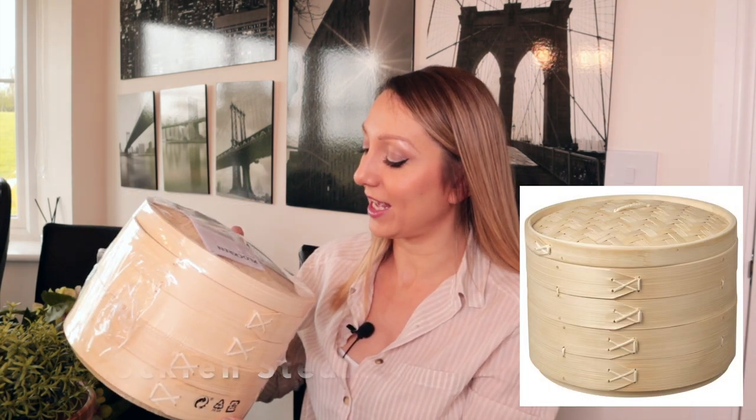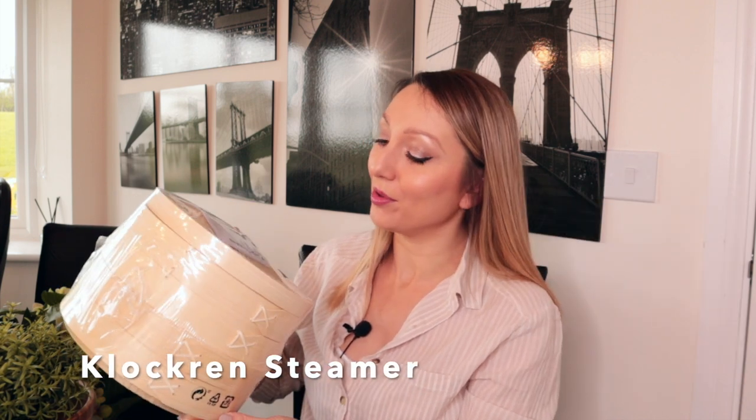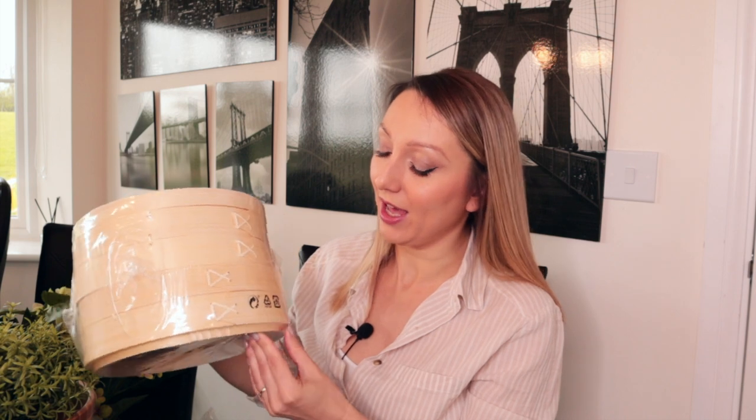I also got a couple of random bits for the kitchen. I picked up a bamboo steamer because I'm always wanting to make steamed dumplings and things and never had one. I thought I'd get this and try making some Asian steamed vegetables or steamed dumplings. It was £13, which is quite reasonable — I've seen these priced a lot higher elsewhere.